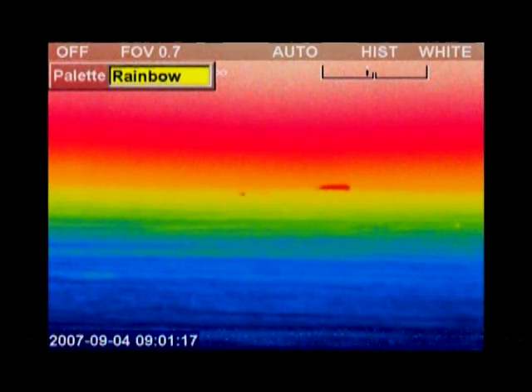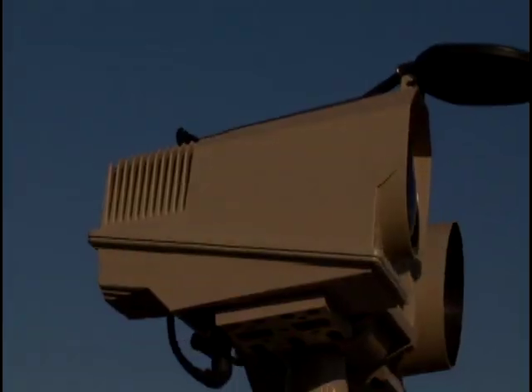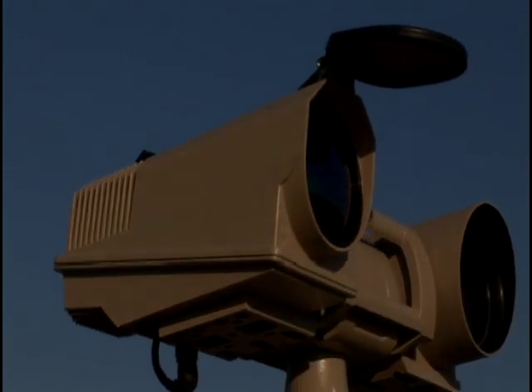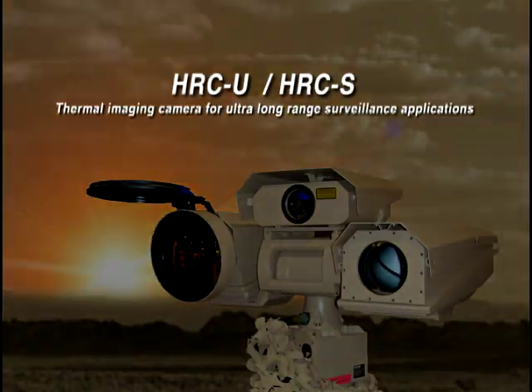Protect your country's borders, ports, airports, or other industrial facilities against multiple security threats, and install the FLIR Systems HRC thermal imaging camera in your new or existing security networks.